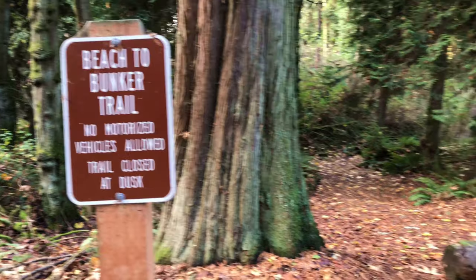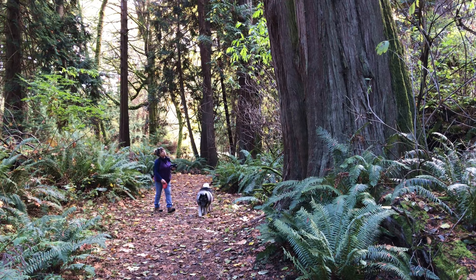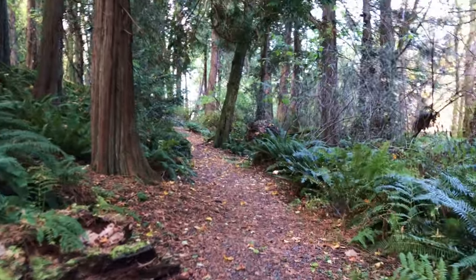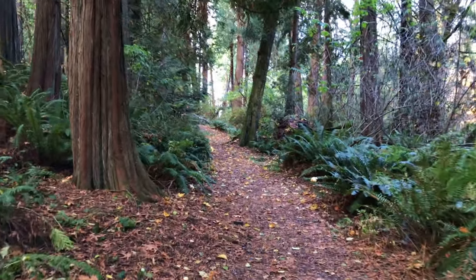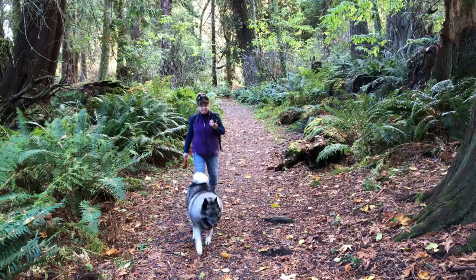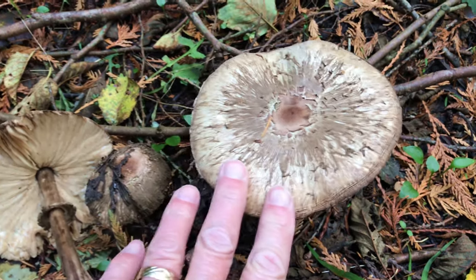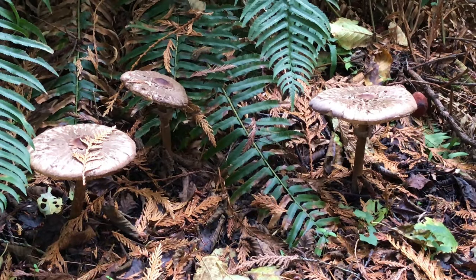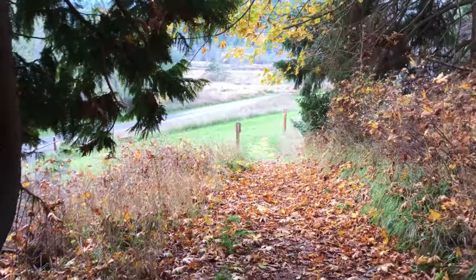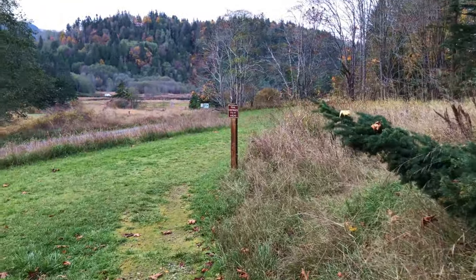We found the route down to the beach. There are some huge cedar trees in this woods — land of the giants. Giant ferns, giant trees. Beautiful in here. Here are some huge mushrooms. From death brings life. Here we are exiting this bunker-to-beach trail. Now we can head on down to Crescent Beach.